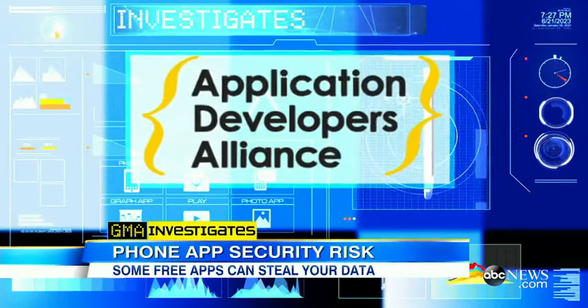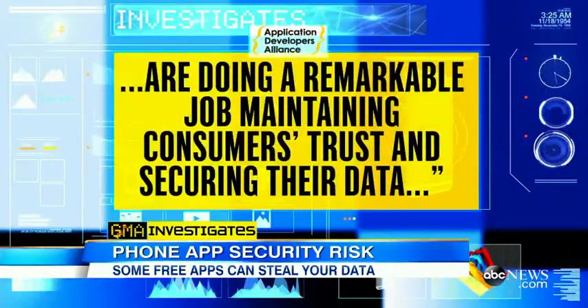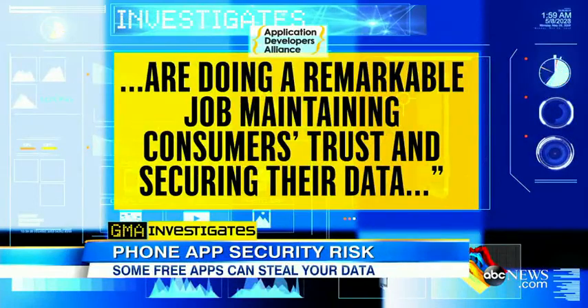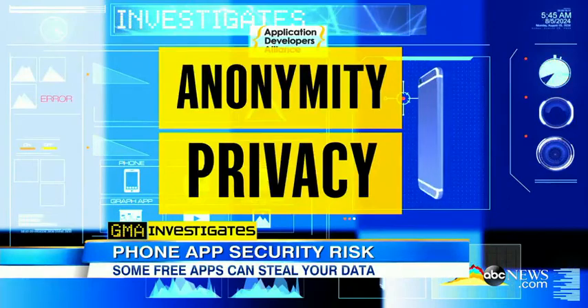The Application Developers Alliance, a trade association, tells ABC News that app developers are doing a remarkable job maintaining consumers' trust and securing their data, including adding features to protect anonymity and privacy. But consumers must protect themselves.